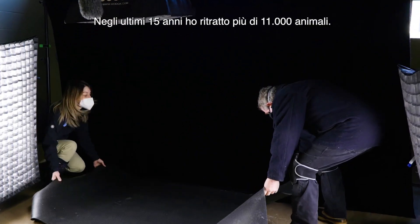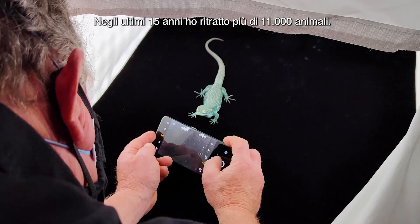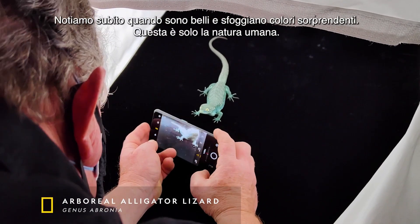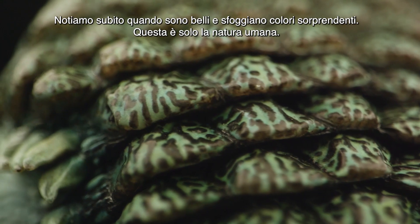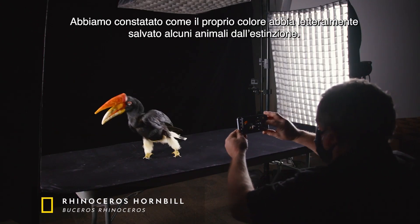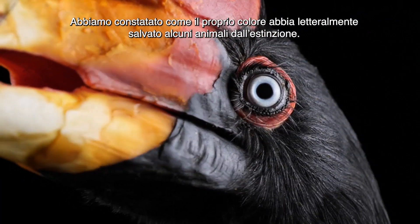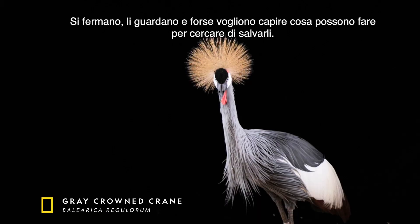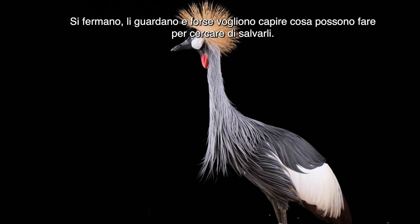As I've been doing these portraits for the past 15 years or so, more than 11,000 animals — if they're really beautiful and striking in color, we notice. That's just human nature. We've seen the colors of animals literally get them saved from extinction. It gets people's attention. They stop, they look, and maybe they want to learn what they could do to try to save them.